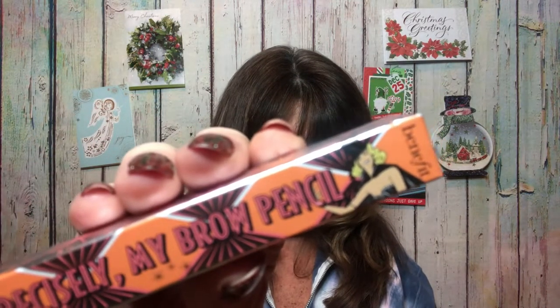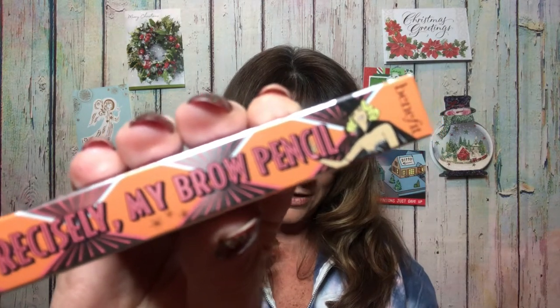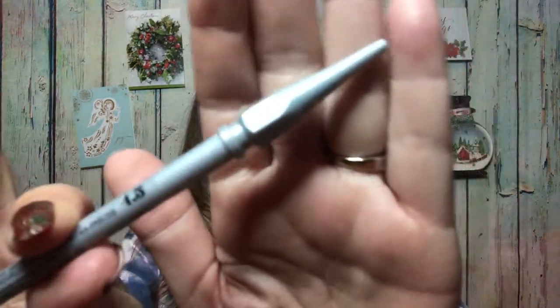The next item is the Precisely My Brow Pencil by Benefit. This is a pencil in shade 4.5 — a deluxe sample, with the full size valued at $24. It actually looks like a full-size box. Let me get this open — it fits in the box just like so. I like the little wand on there, it's kind of fancy. The cap pops off and then it screws up to reveal the color. So we got ourselves some brow pencil.